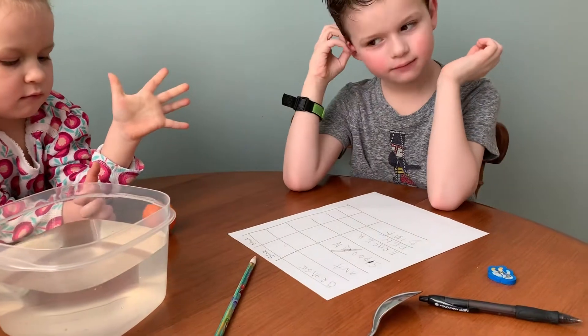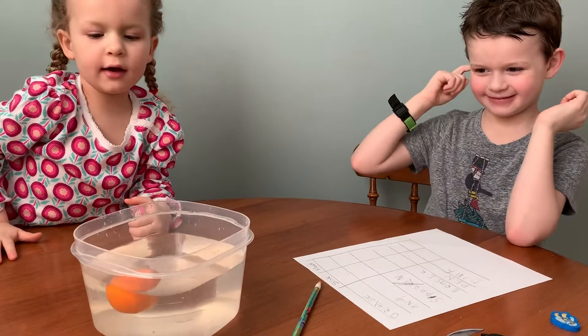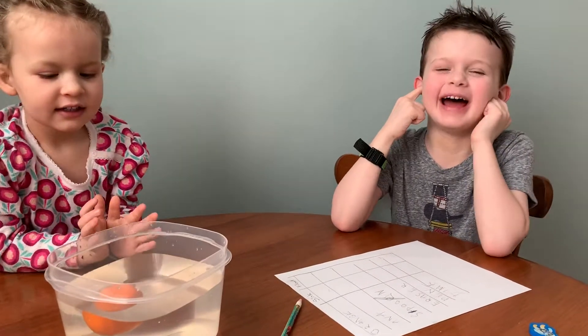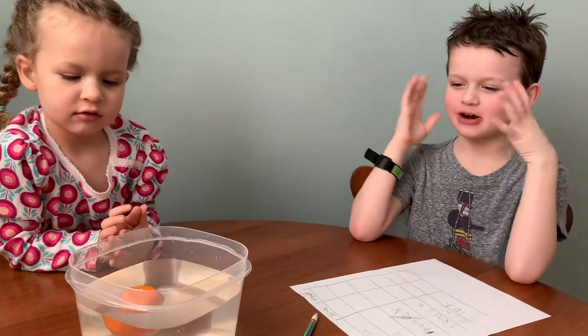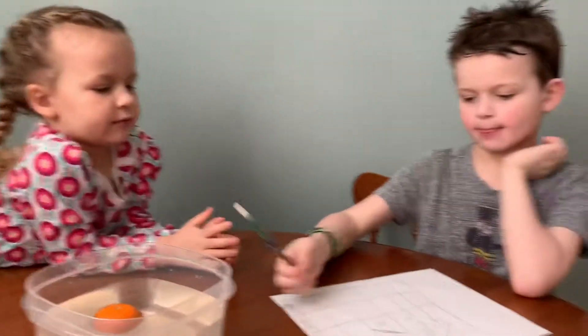Okay, so we're going to put it in. Olivia, can you carefully put it in our water? And does it sink or does it float? It floats! Oh man, it floats. So Stanley, can you take your pencil and put a check on the float column?